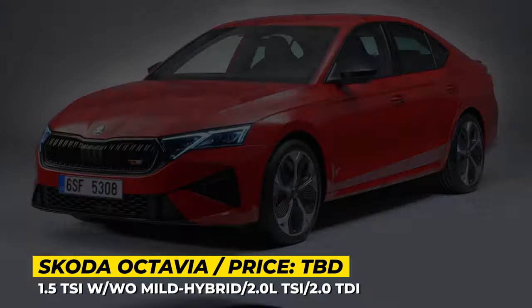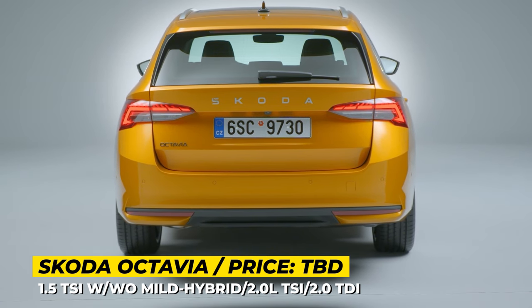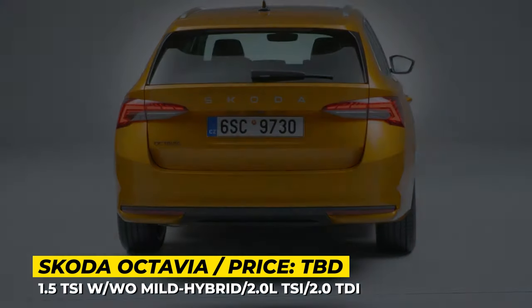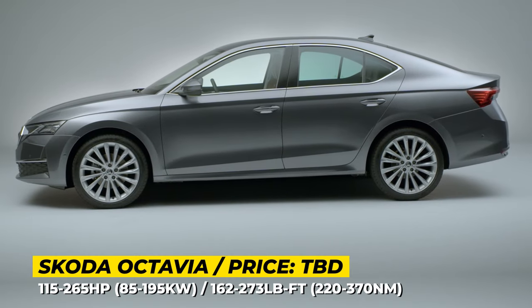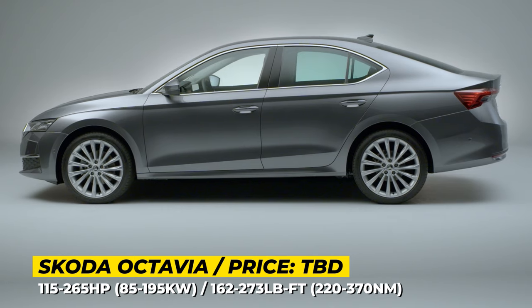Most importantly, the 2024 Octavia features the optional second-generation Matrix LED beam headlights for the first time. The car offers 4 trim levels: Essence, Selection, Sport Line, and the sportiest RS.